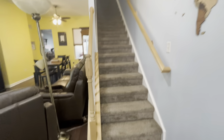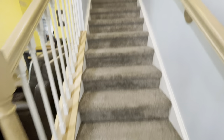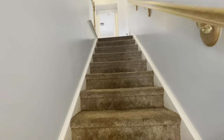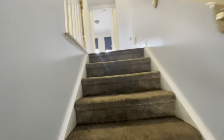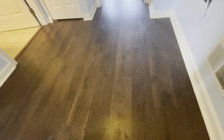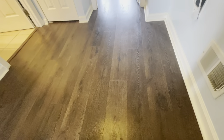So as we go up the gray carpeted stairs, we have newer carpet up to our second floor. Up here we have one full bathroom and three bedrooms. The flooring at the top of the stairs is back to that dark laminate, which looks really nice.